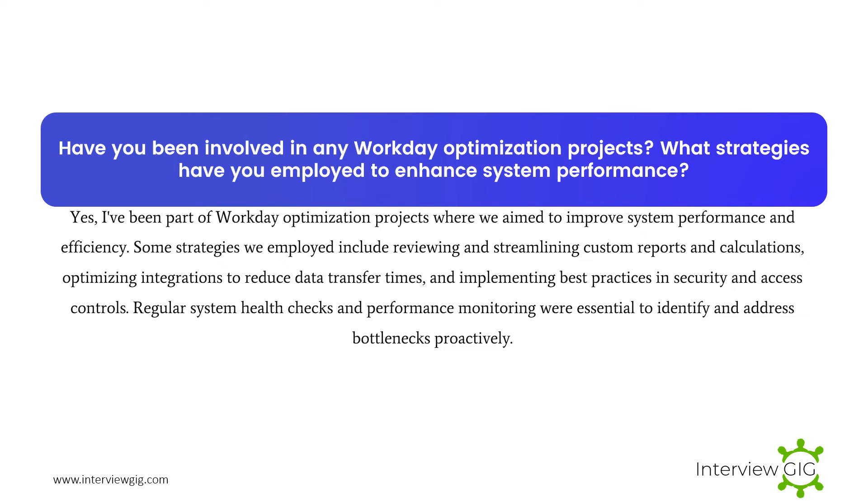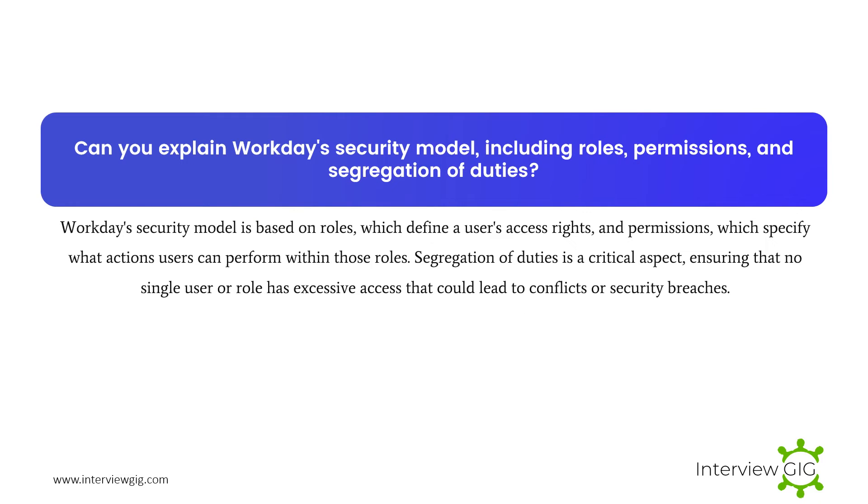Have you been involved in any Workday optimization projects? What strategies have you employed to enhance system performance? Yes, I've been part of Workday optimization projects where we aim to improve system performance and efficiency. Some strategies we employed include reviewing and streamlining custom reports and calculations, optimizing integrations to reduce data transfer times, and implementing best practices in security and access controls. Regular system health checks and performance monitoring were essential to identify and address bottlenecks proactively.